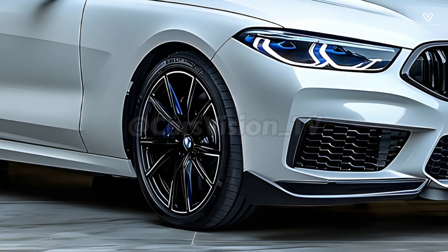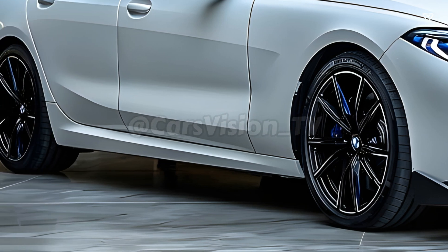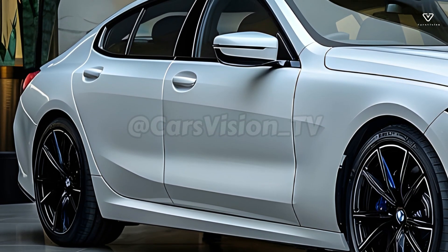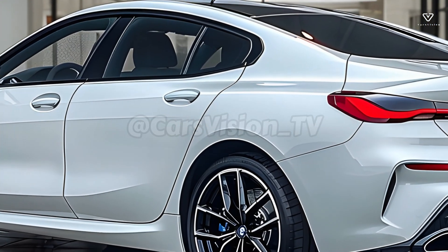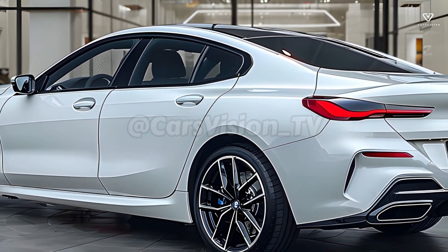The 2025 BMW 8 Series is the apex of automotive engineering perfection. An exhilarating and refined ride is the result of its stunning design, powerful engine, and state-of-the-art technology. Whatever your needs may be — a daily driver, a weekend warrior, or everything in between — the 8 Series will more than satisfy.